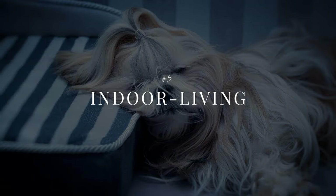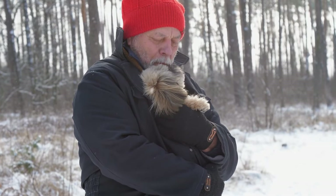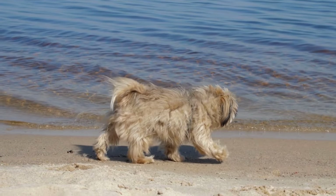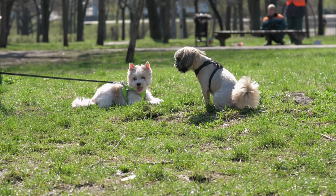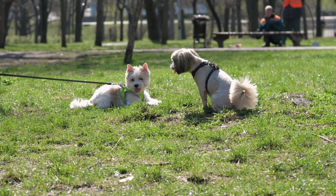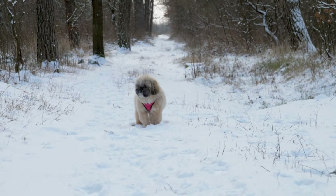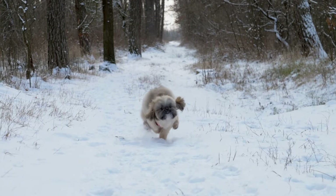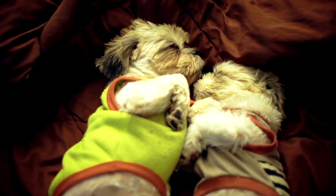Shih Tzus are charming and affectionate dogs that thrive on human companionship and love to be around their family. However, due to their small size and delicate nature, they are not well-suited for outdoor living, particularly in extreme weather conditions. Shih Tzus are prone to overheating in hot weather and can quickly suffer from heat stroke, dehydration, and other heat-related illnesses. In cold weather, their small size and short coat make them vulnerable to hypothermia, frostbite, and other cold-related health problems. Therefore, it's important to provide them with a comfortable indoor living environment where they can feel safe, warm, and loved.